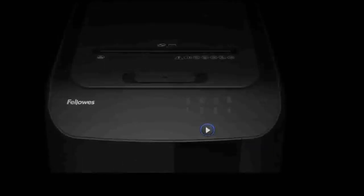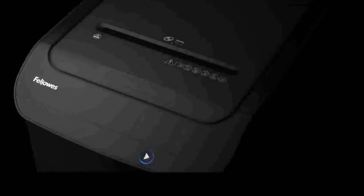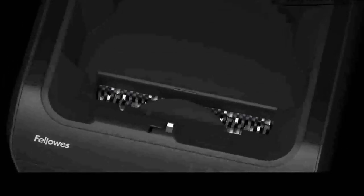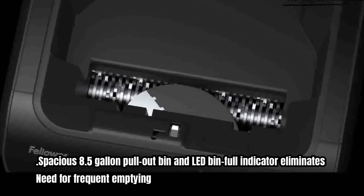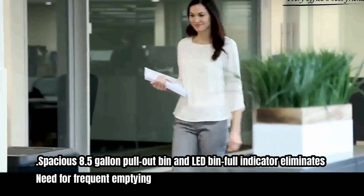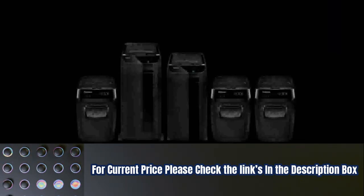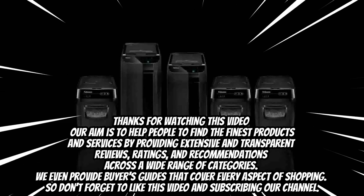It also shreds credit cards, paper clips, and CDs, helping to keep your information safe. Its patented AcuFeed technology provides a fast, hands-free shredding experience, while the auto-reverse feature stops and reverses paper if a jam occurs, helping to reduce jams and frustration. A spacious 8.5-gallon pull-out bin and LED bin-full indicator eliminate the need for frequent emptying. For the current price, please check the links in the description box.